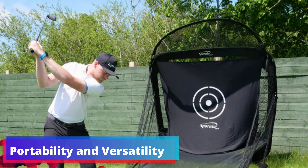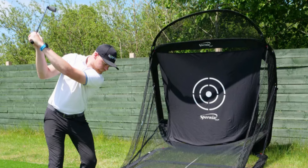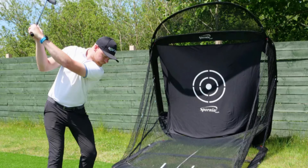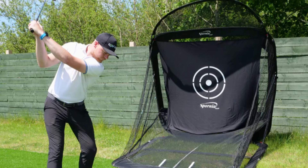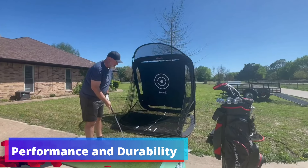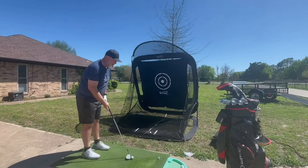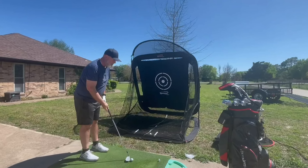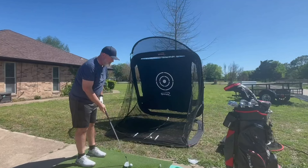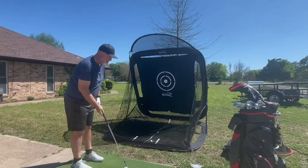Portability and versatility: despite its sturdy construction, the SPG 7 is surprisingly portable. Whether you're at home, at the office, or on the go, this net can come along for the ride and be set up in a flash. With the included red chipping baskets that are adjustable to any angle, you can tailor your practice sessions to focus on any aspect of your short game. The large target area measures 60 inches by 60 inches, safely catching and absorbing the force of each drive, with high-quality netting and frame stability ensuring your hardest swings are confidently contained.